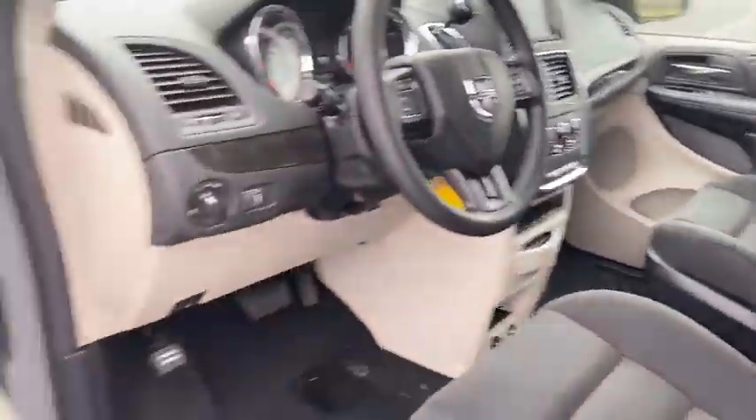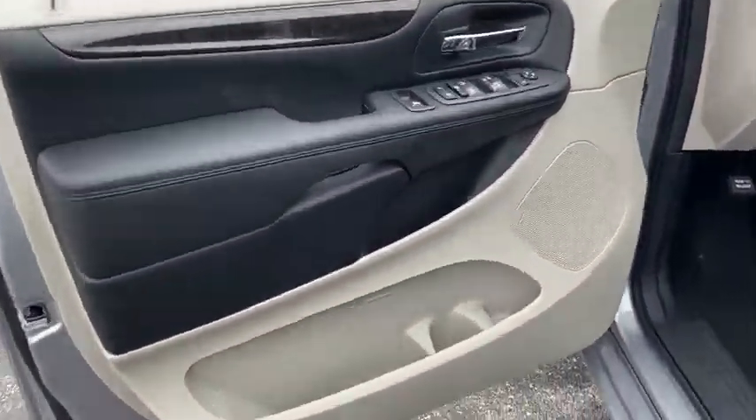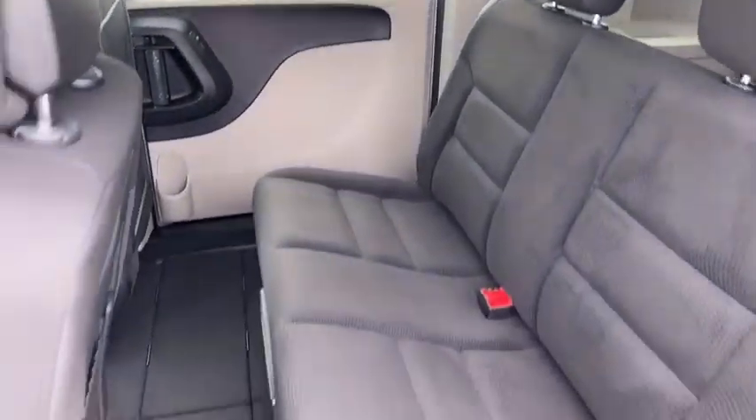Remote keyless entry, tachometer, brake assist, Uconnect hands-free group, overhead console, panic alarm, Sirius satellite radio, rear window wiper, front reading lamps.